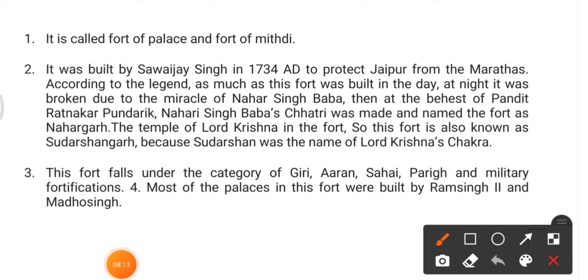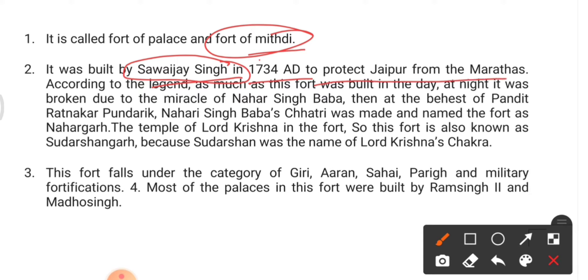Nahargarh Fort is also known as Mitti. It was built by Sawai Jai Singh in 1734 AD to protect Jaipur from the Marathas. According to legend, as much of this fort as was built in the daytime was broken at night due to the miracle of Nahar Singh Baba.